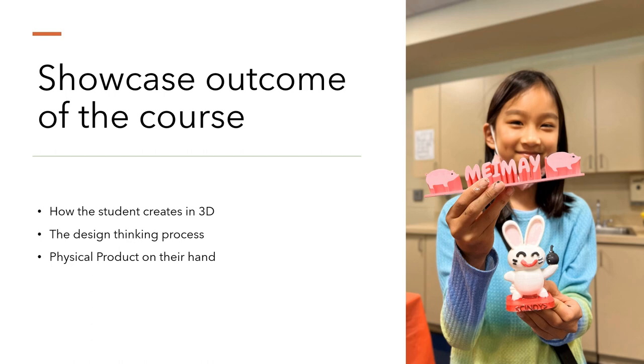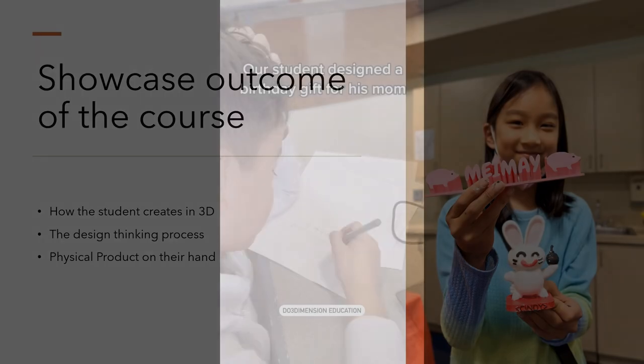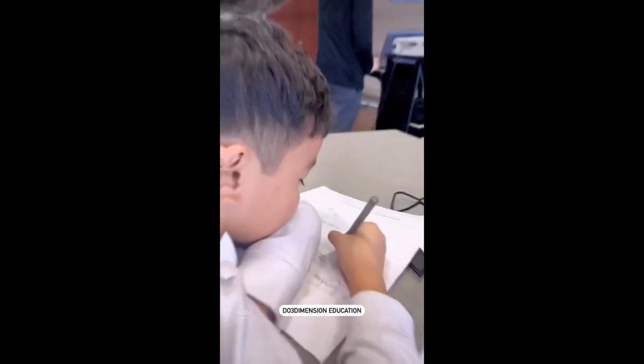And here is the culmination of that journey — a physical product that they can hold in their hands. This isn't just a model; it's a representation of the skills and concepts they have mastered, from the initial concept in VR to a 3D-printed reality. Students leave not just with knowledge, but with something they have created — a testament to their hard work and creativity. A student designed a birthday gift for his mom.